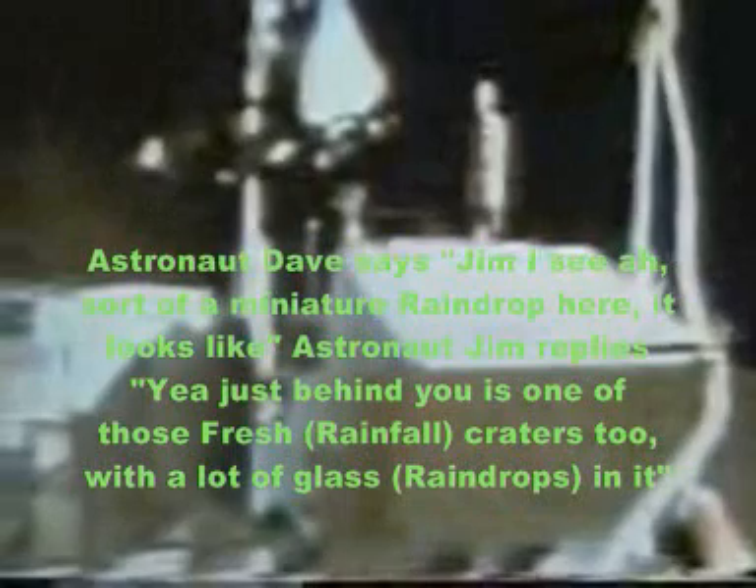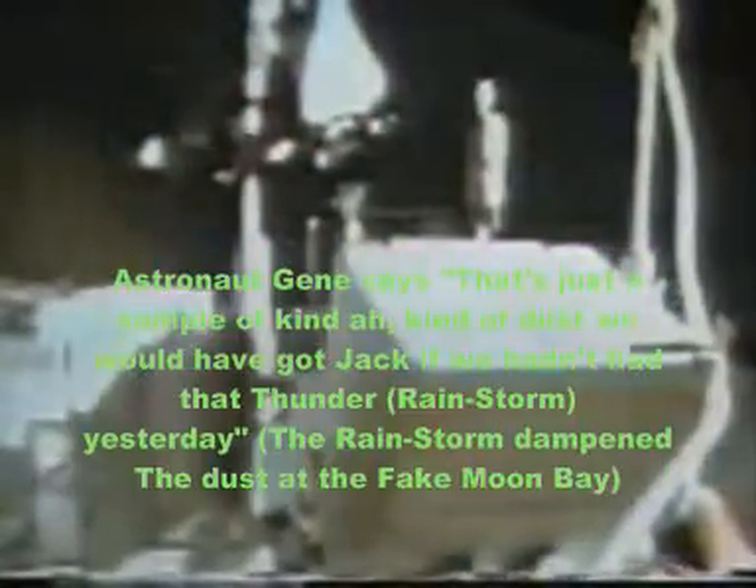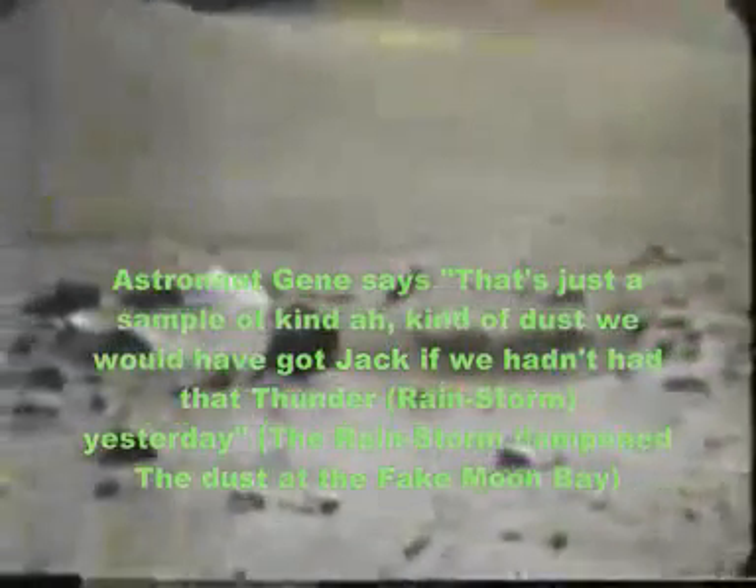Jim, I see sort of a miniature raindrop here, it looks like. Yeah, just behind you there's one of those fresh craters too, with a lot of glass in it. Is it really? Yeah, right behind you. Okay, let's pick up these. That's just a sample of kind of dust we would have got, Jack, if we hadn't had it in center yesterday.